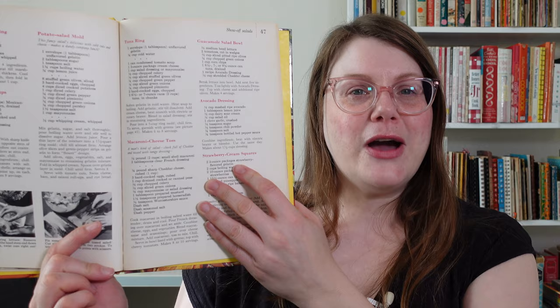The name of this recipe really got me: Macaroni Cheese Toss. The name is great, but the description is even better — 'a man's kind of salad, chock full of cheddar and tossed with tangy dressing.' Men and their macaroni salad.